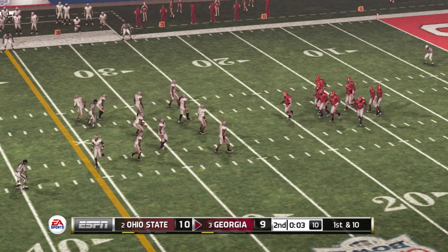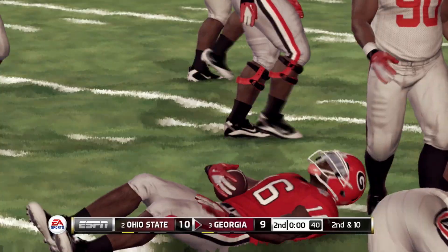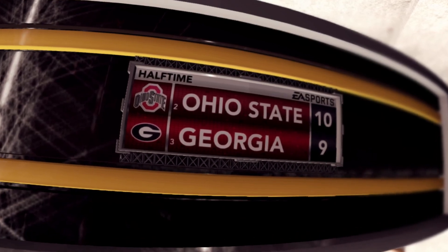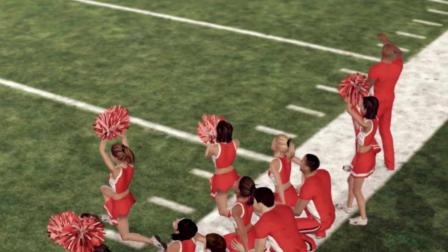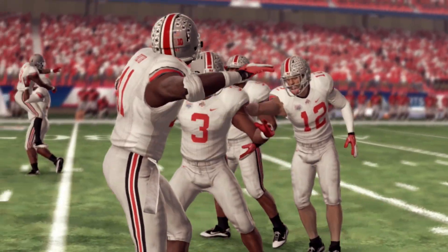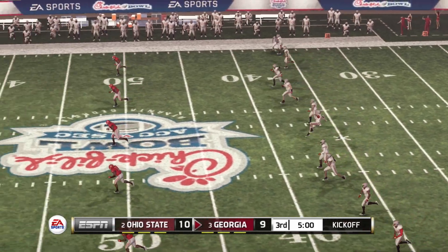They'll start at the 25. He makes it to the 25-yard line. Well, we've played a half of football — the Buckeyes lead by one. Can these two defenses keep this pace up, or will the offenses start to kick in? We're about to find out as we open up the second half.